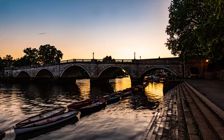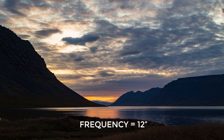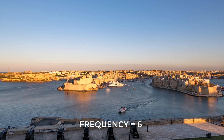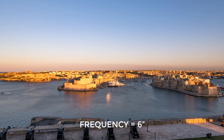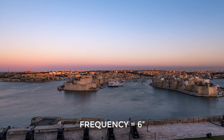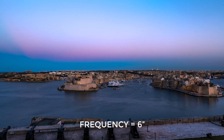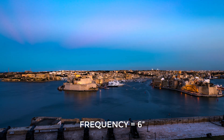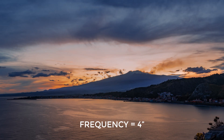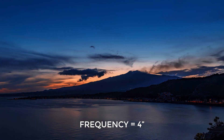In Northern Europe for sunset or sunrise timelapses I use a frequency of one shot every 6 to 10 seconds — in Iceland I even went to 15 seconds. But here in Southern Europe I was taken aback, as sunrises and sunsets are much faster, so if I use the same frequency the final result would be too short. Doing a timelapse in Malta I had very strong banding and shift of colors in the sky, and I realized it was due to taking a shot every 6 seconds — the change in luminosity and in color was too fast to be reproduced correctly.